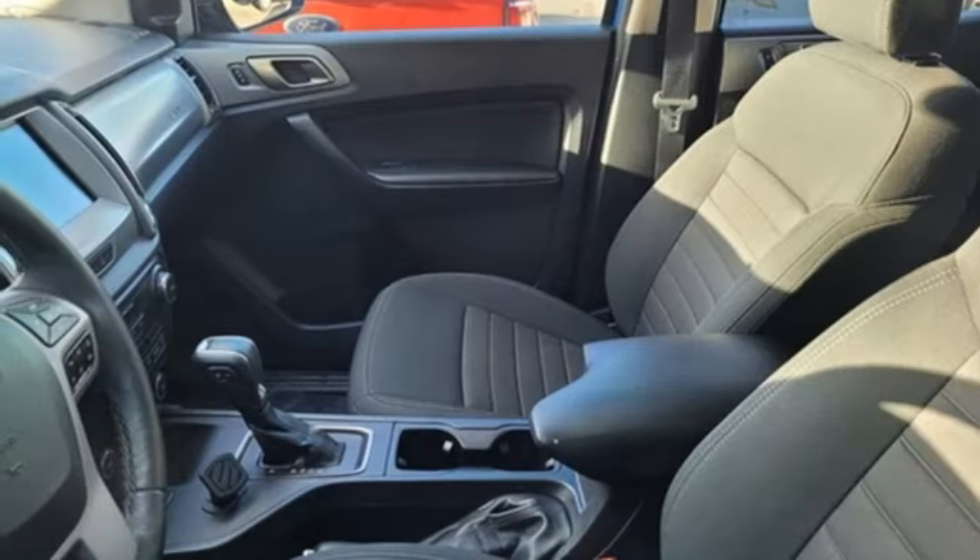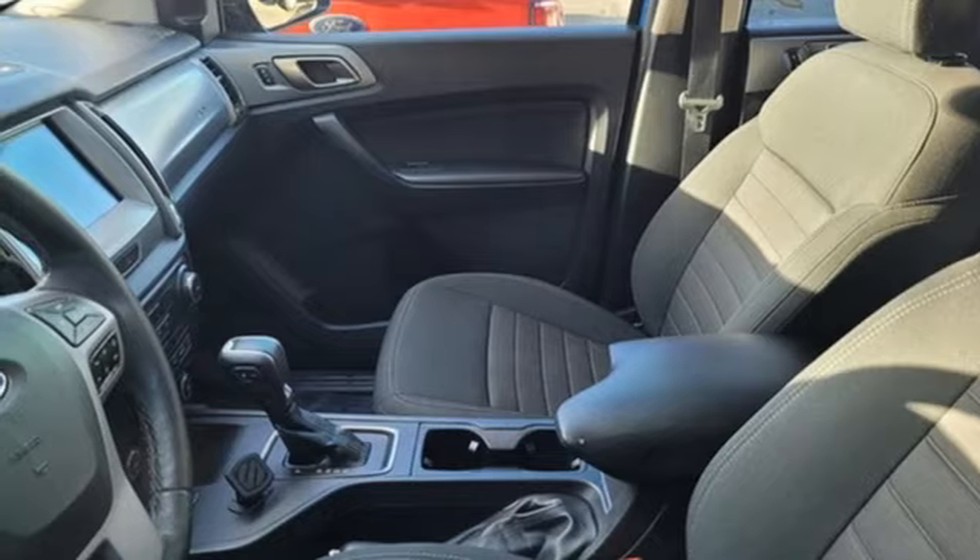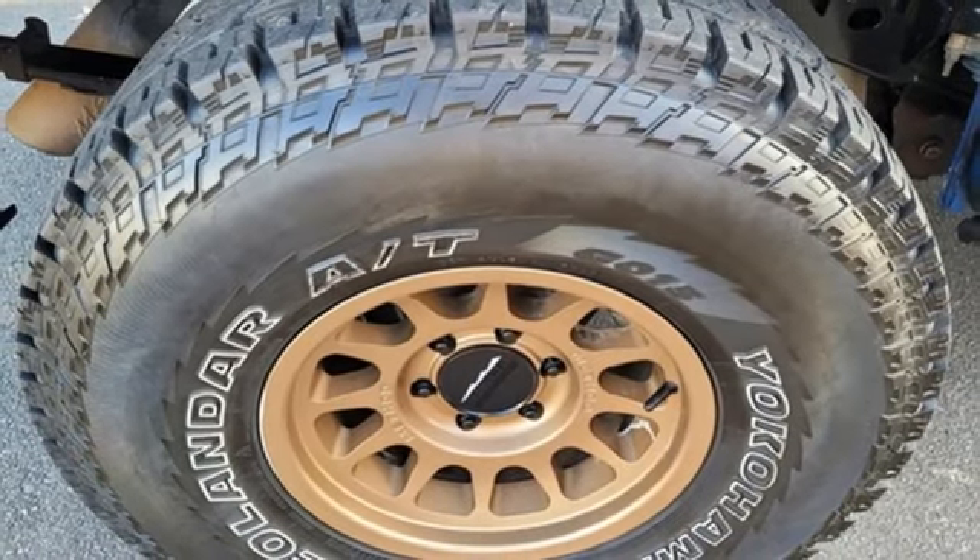Gas pressurized shocks, front and rear parking sensors, and intercooled turbo inline four-cylinder engine.